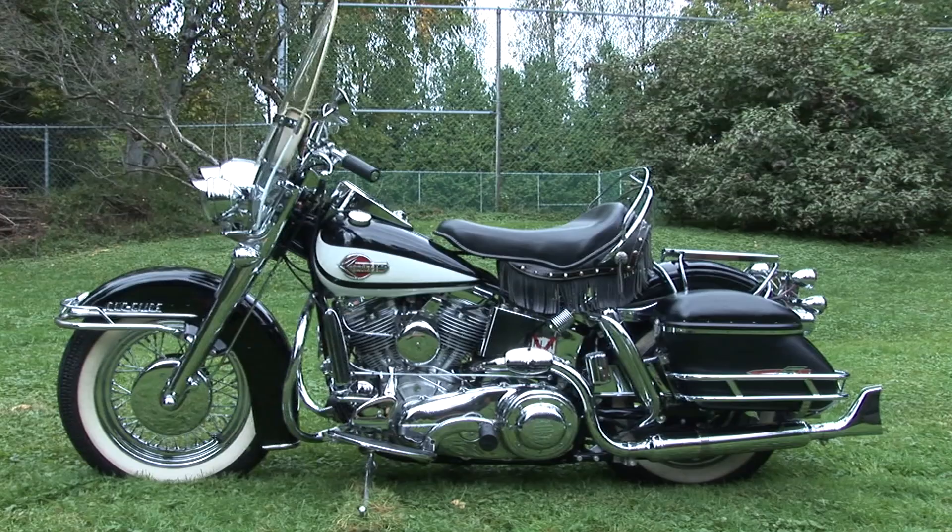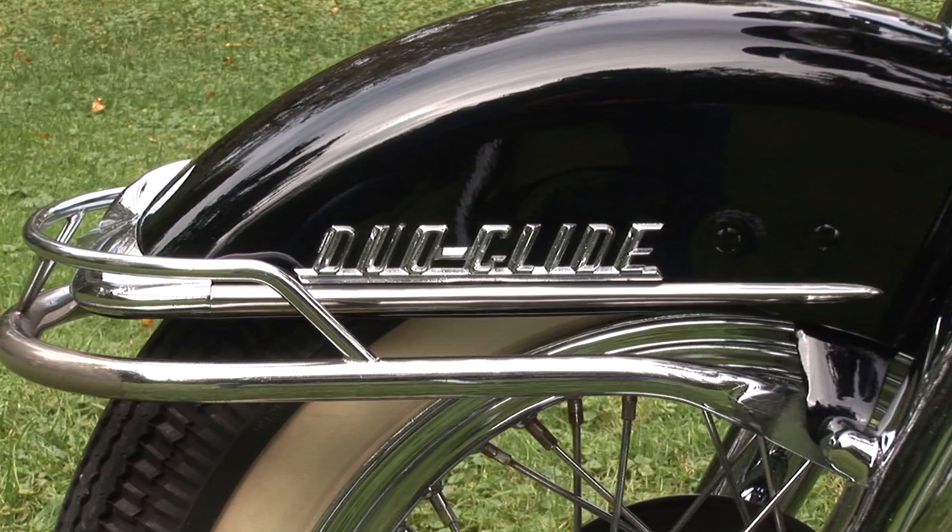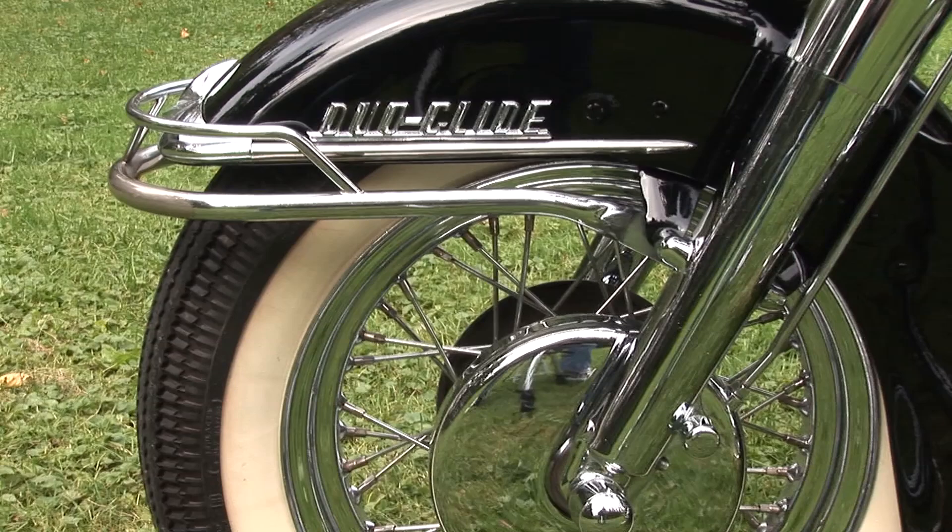This is my 1960 FLH Harley-Davidson, and it's one of my good riders, really. We restored this about a dozen years ago, and then took it down to Daytona, put it in the concourse down at the Speedway, and ended up coming in second, beaten out only by an MV Agusta. So we were quite pleased to do that.